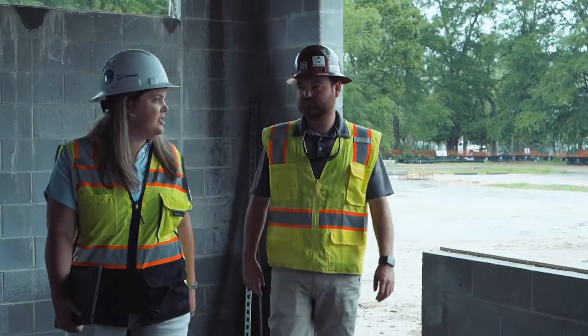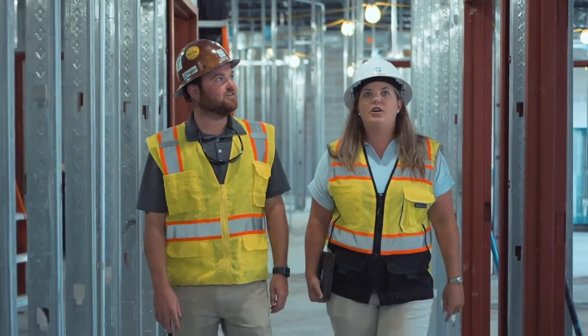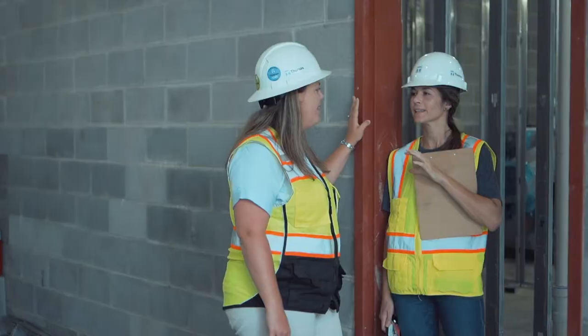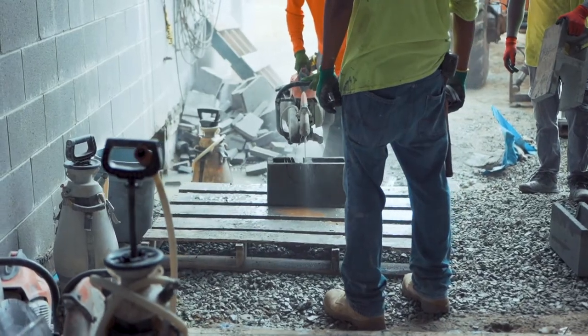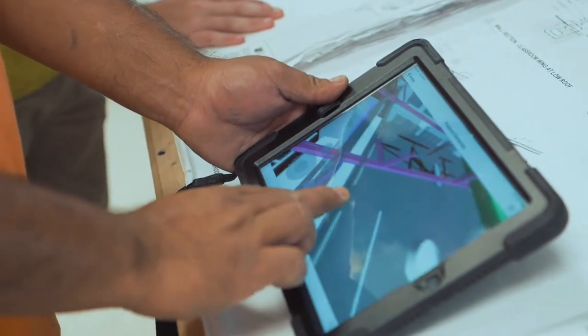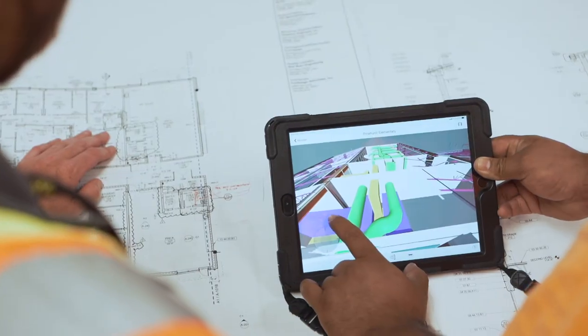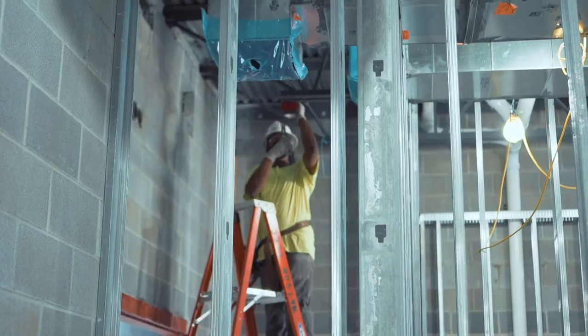My involvement from the beginning and the use of technology limits obstacles during pre-construction and makes our job easier in the field. We have already spent a great deal of time identifying potential conflicts between subcontractors. Now the trades can do their job and meet production schedules without being delayed by changes, and we can build what was intended on the drawings. We often return to our pre-con models to ensure what we install in the field matches.